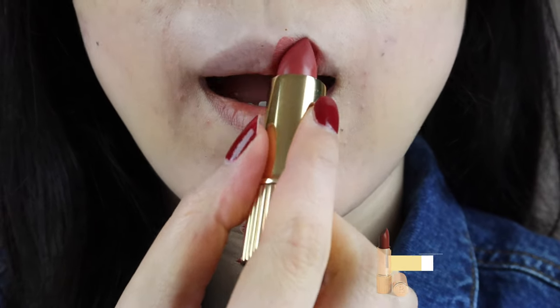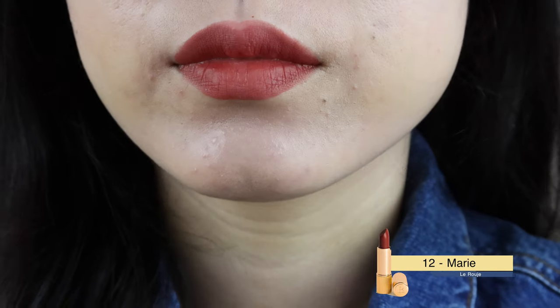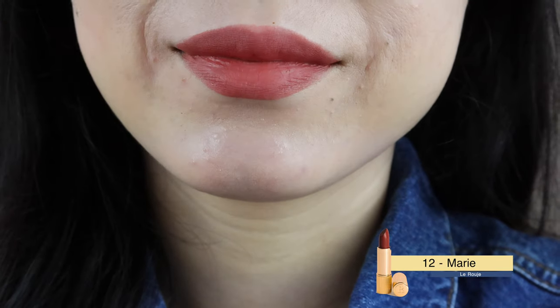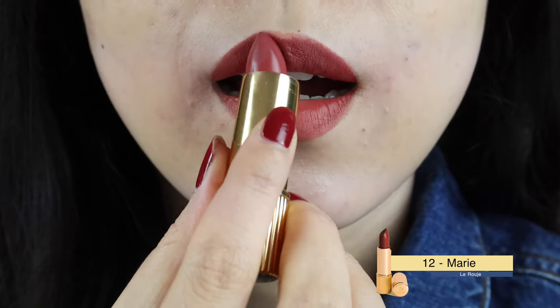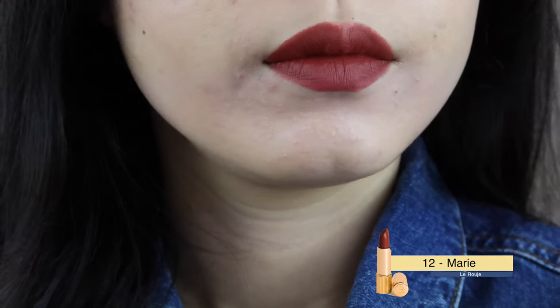Marie is a brownish red, just as described on their site — my favorite of the four. My other favorite, Charlotte Tilbury's Walk of Shame, is also a color like this. If you are a sucker for Walk of Shame, I highly recommend this. Even the comfortable matte formula feels the same — maybe this one is a bit creamier.